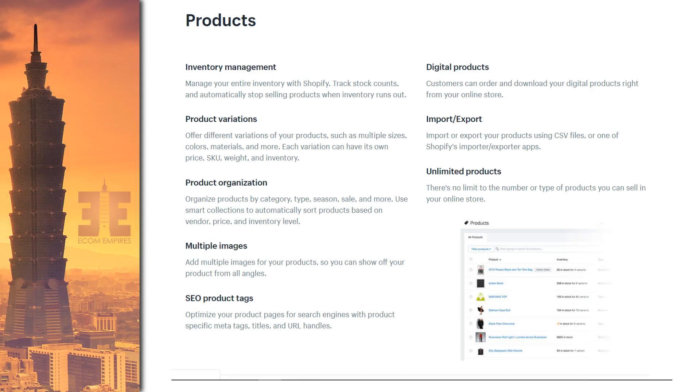When it comes to your products, you have basically complete control over how you set them up. You can track inventory, set up multiple variations, break down each variation by price, weight, and SKU, and organize products by categories. You can even sell digital products. There's no limit to the number of products, and all of those products can have multiple variants, different prices, and lots of images. Your store can be really powerful and robust without worrying about hosting, crashing, or load times, because it's all integrated smoothly on Shopify's platform.